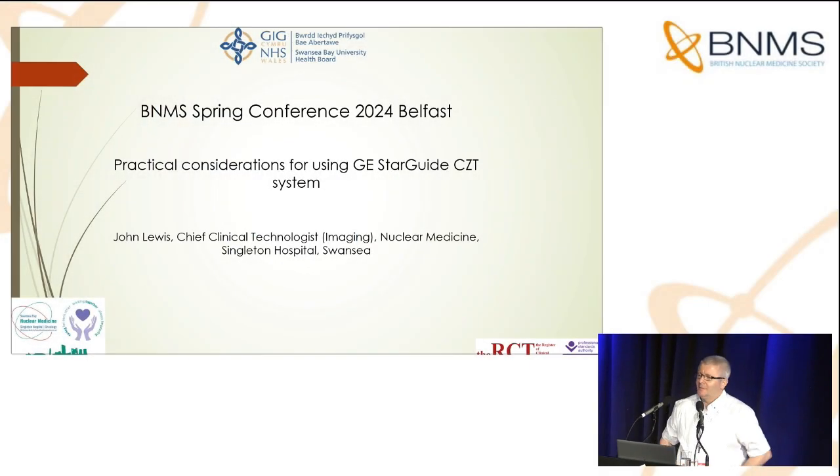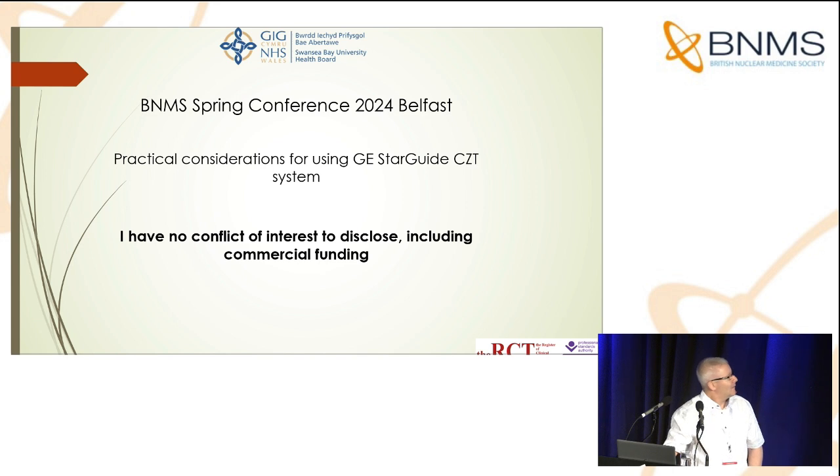Good afternoon everybody. My name is John Lewis and I'm here from Swansea Bay to talk about our experience of the GE Starguide system. But if I may, before we focus on the Starguide, just a brief detour showing you how we got to where we are today. I have no conflict of interest to disclose, including commercial funding.